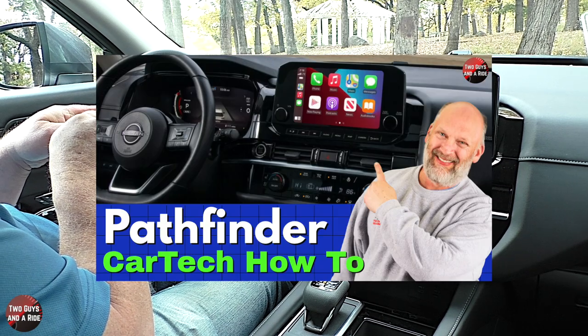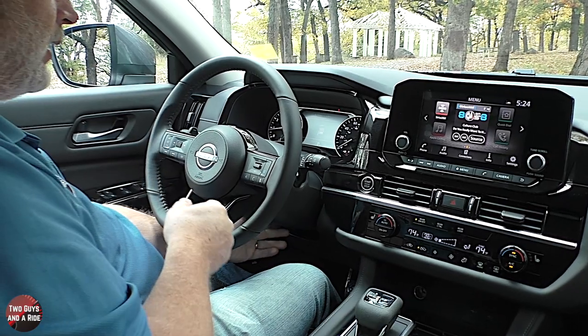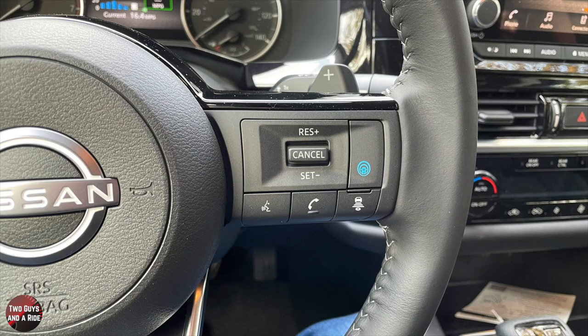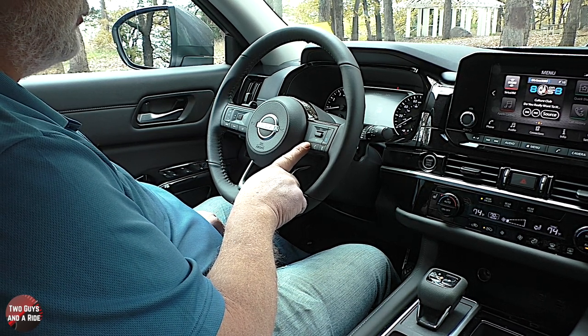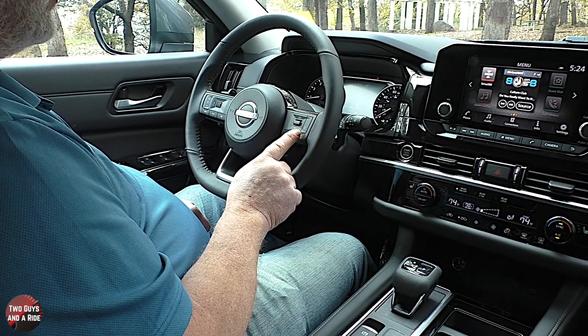On the far left of the steering wheel are controls for the driver's information screen and media buttons. On the far right you have Pro Pilot assist — your cruise control and safety systems — plus resume, set, cancel, voice command with pass-through to Siri or Google Assistant depending on your phone, a phone button, and gap setting for cruise control. This vehicle has full-speed dynamic cruise control with traffic stop-and-go, and paddle shifters for manual shifting.